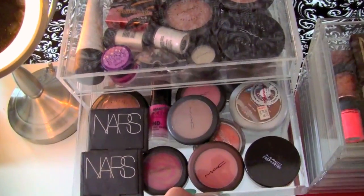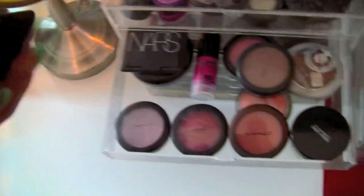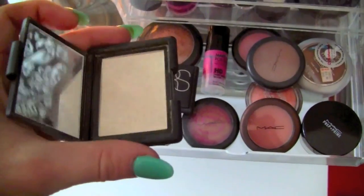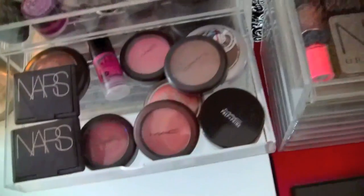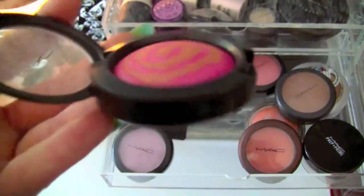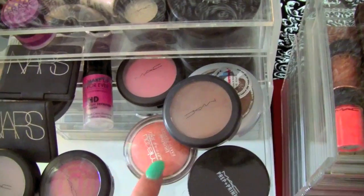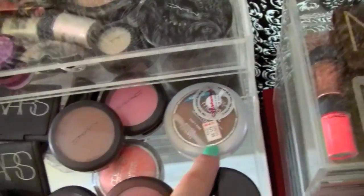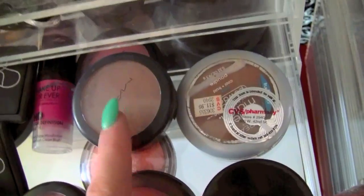My second drawer is my blush drawer. This is Angelica - just a really pretty glittery pink. Albatross is also one of my favorites - I'm obsessed with highlighters. It's like a white, so pretty for right on the apples of your cheeks. This is Gold Deposit, a liquid cheek stain that works for lips as well. Then Love Cloud, Harmony, Ripe for Love, and Supernova - which is one of the mineralized ones so it's a little bit domed with a gold tone underneath. And this is L'Oreal True Match which I sometimes use to contour - it's very similar to Harmony.